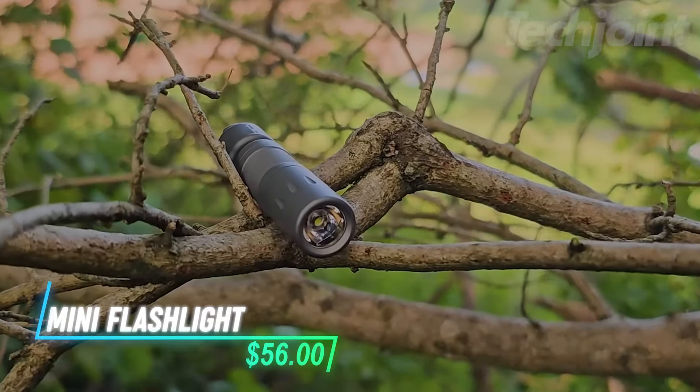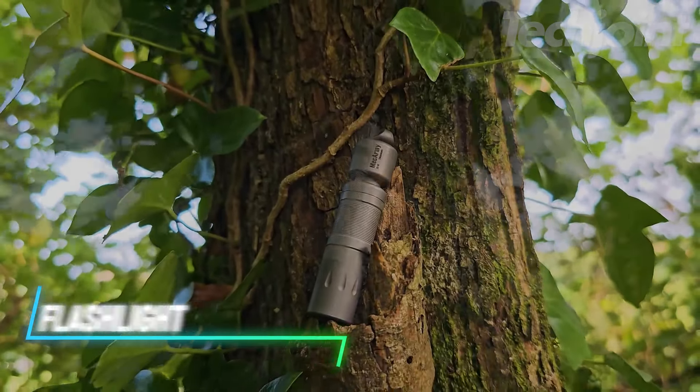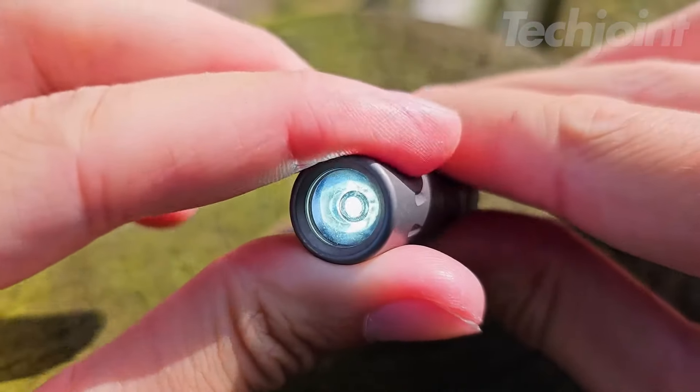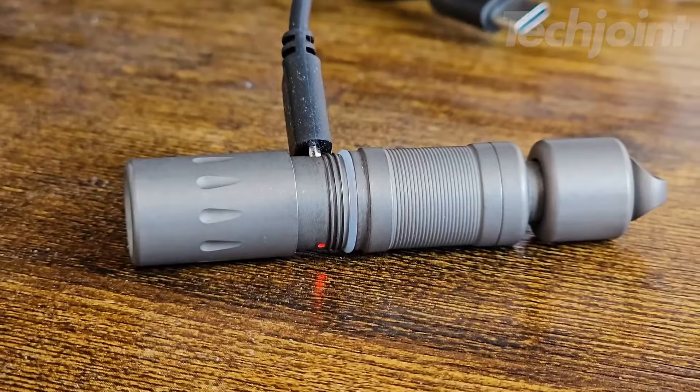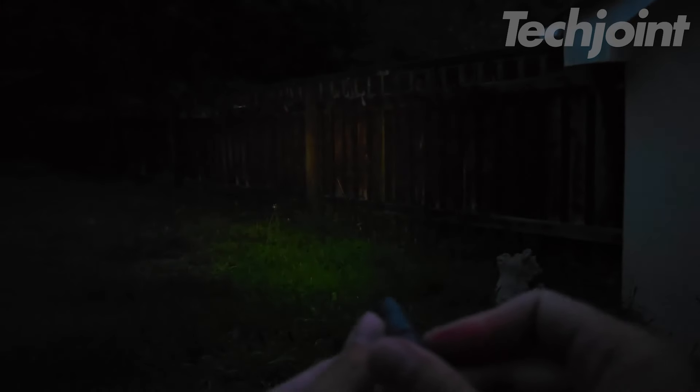This mini titanium flashlight is perfect for keeping handy whether you're out camping or just need quick access to light. Its quick-release tail makes it easy to attach to keys or bags, and with two brightness settings, it's ready for any situation. Plus, it's rechargeable and lightweight, so it's always convenient to carry. It even comes in a stylish gift box, making it a great gift.